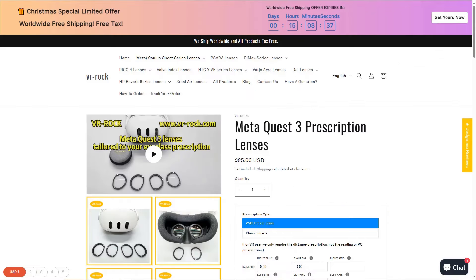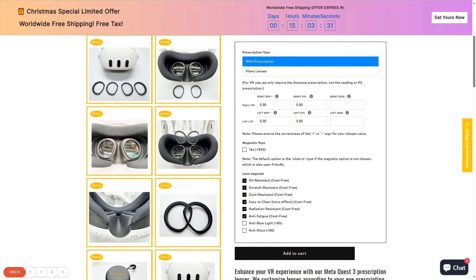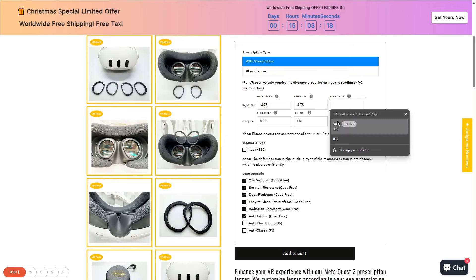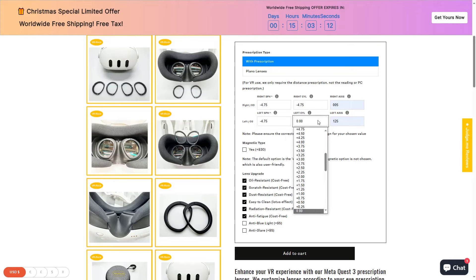VR Rock comes in next for price with a similar configuration to the others at $84, but you'll find that the more customization you enter, the more expensive they get. With that being said, you get to control more of the price. If you're not planning on sharing your headset with others, the plastic base is a good way of saving $30, and you can decide how important anti-blue light is to knock off another $5. Be aware though that the more complicated your base prescription, the more expensive the cost becomes.